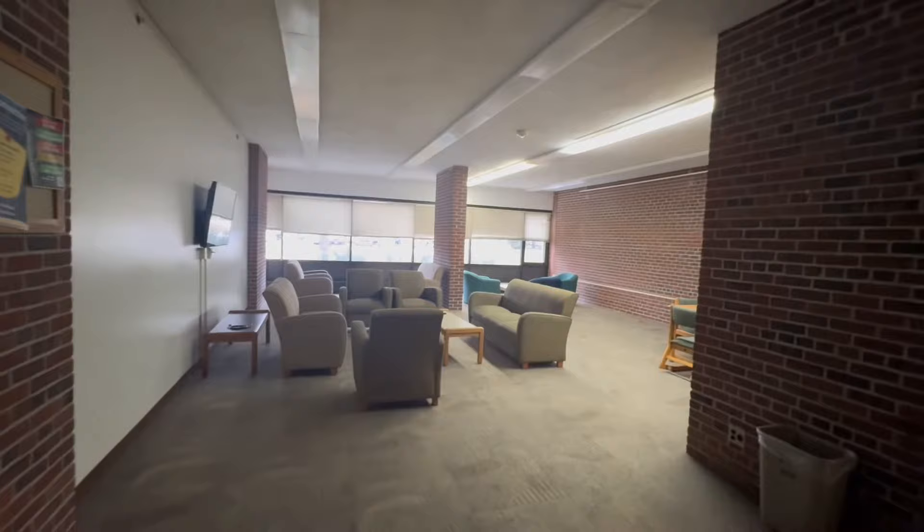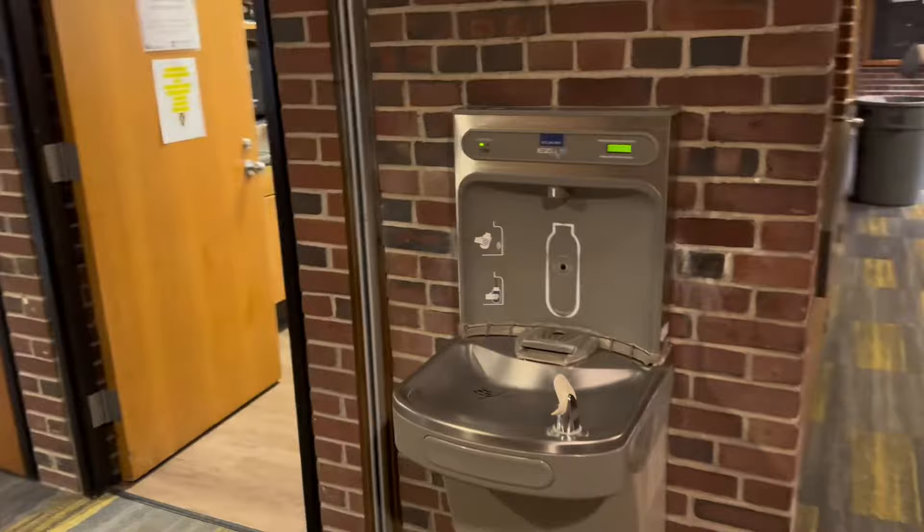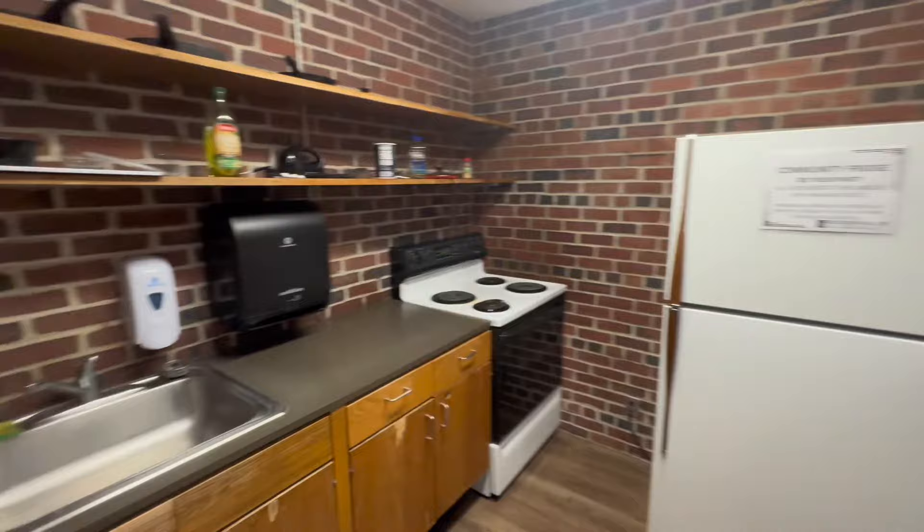Now we're going to walk over towards the shared kitchen. There is a water fountain on every floor with a water bottle filler, which is really nice. Over here we've got the shared kitchen with a microwave — sometimes I'll make microwave popcorn in here so it doesn't make my room smell. There's also a toaster, community fridge, oven, stove, sink, and some shared cooking devices like pots and pans.